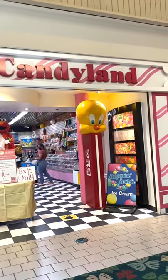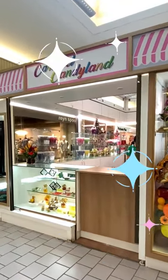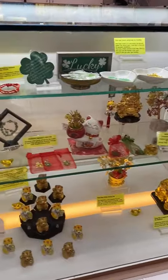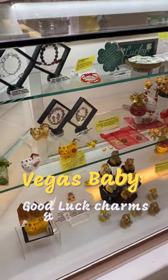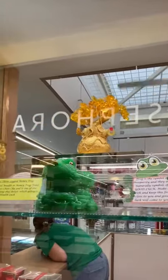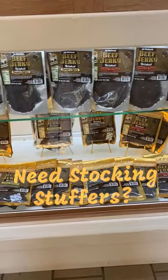You've all been to Carousel Candy in Kahala Mall, but did you know they opened a new specialty kiosk right outside their door? Their holiday decor is up and they're ready to take on the holiday season with loads of new items, such as their Vegas items, Lucky Charms and bracelets, and Good Luck charms and key chains, with more Good Luck items to come.